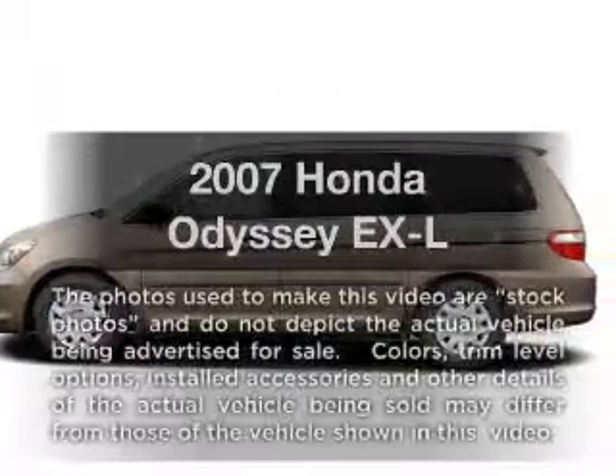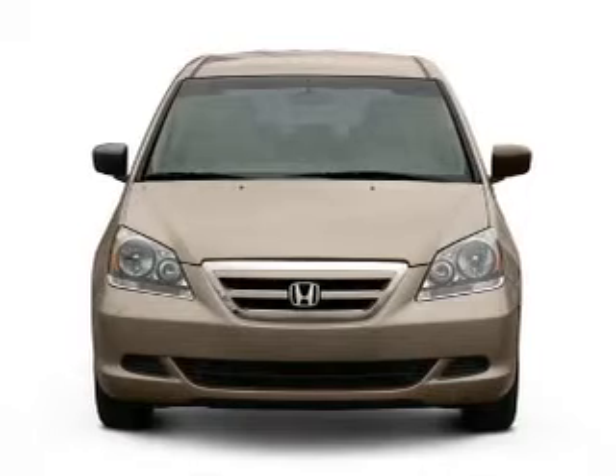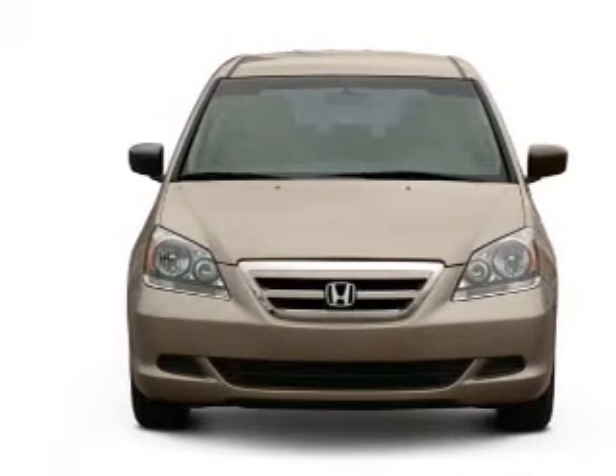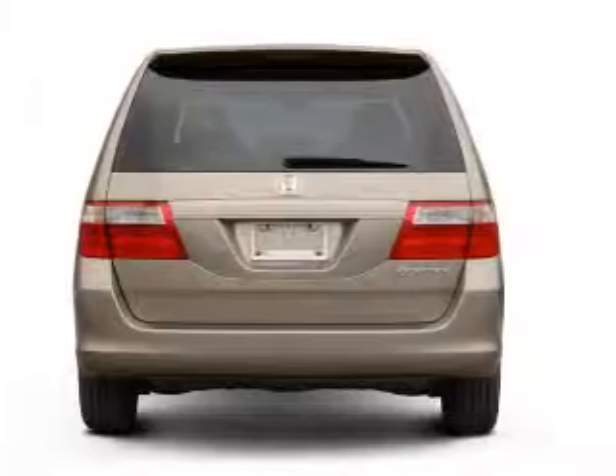Check out this 2007 Honda Odyssey. If you're looking for a first-rate auto, this one could be yours today with a reliable six-cylinder engine that responds smoothly to its five-speed automatic transmission.